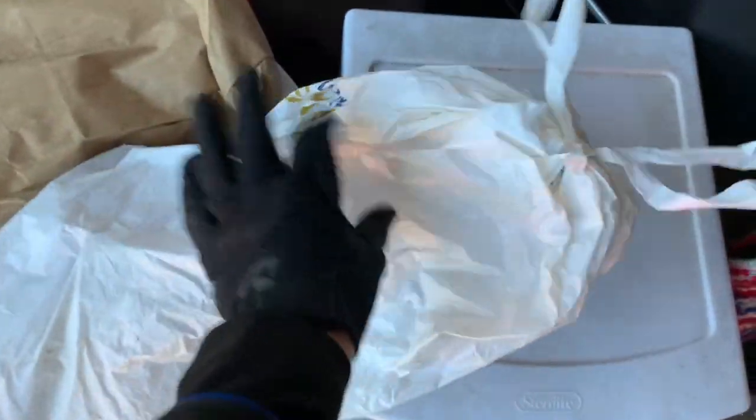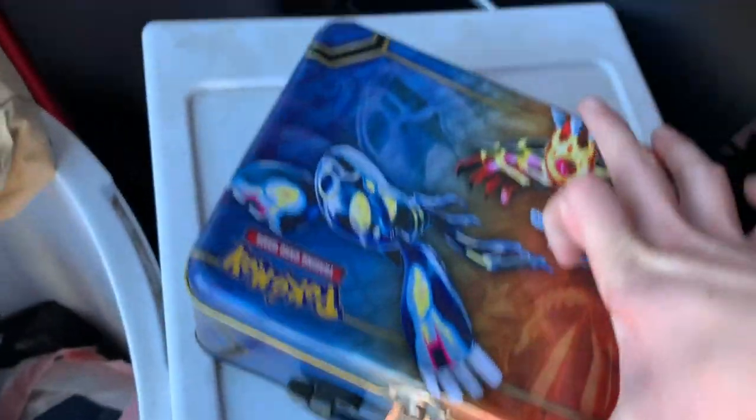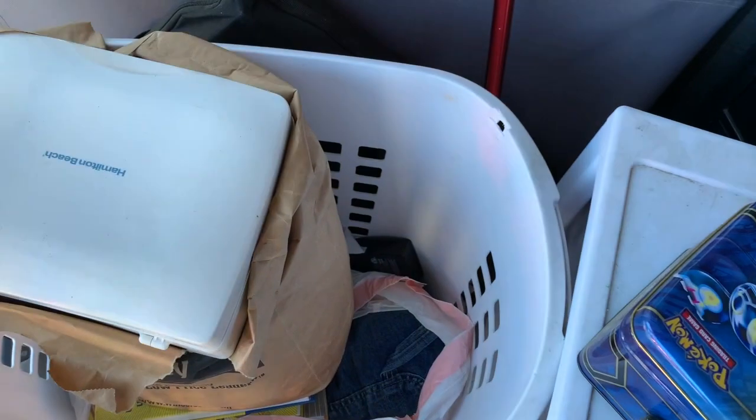Spider-Man pillowcase. Let's see what's in here — I'm gonna rip it open. Important papers — oh, Pokemon lunchbox — super cool! There might be something in here.